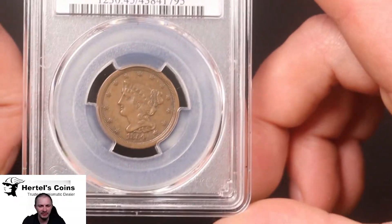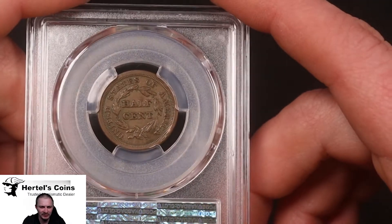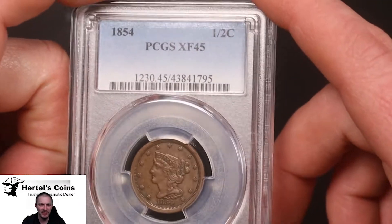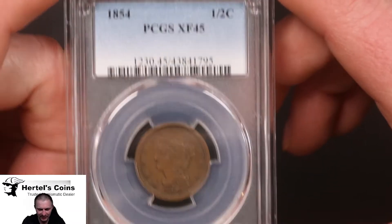Next we have an 1854. A little bit better detail in the hair on this one, as you can see. Nice original color. This one came back XF45 — not quite the AU50 yet, but still a very nice example.